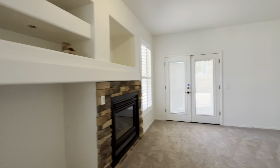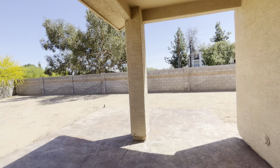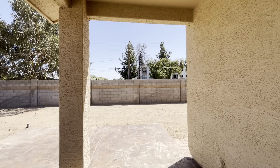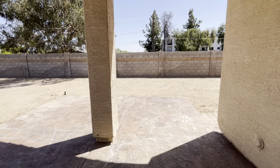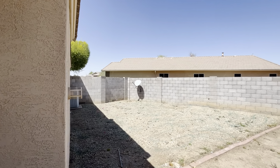Bedroom number two. And then here is the primary bedroom with access to the backyard, which I love. And then the primary bathroom and walk-in closet.